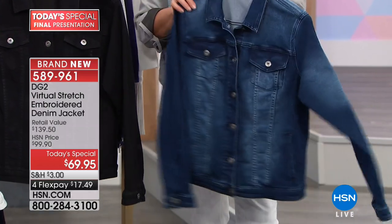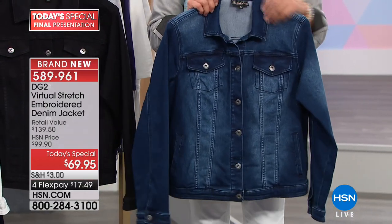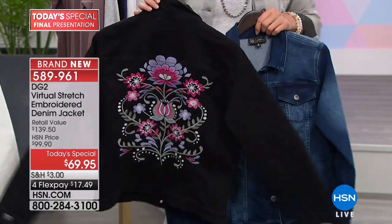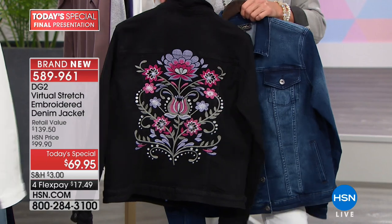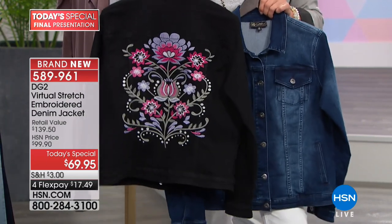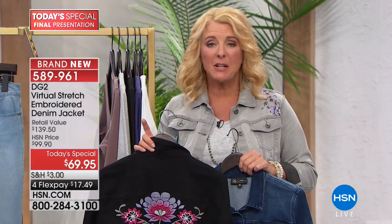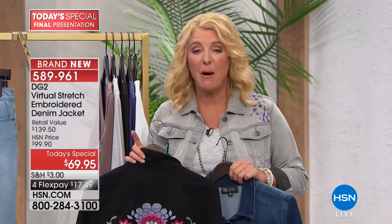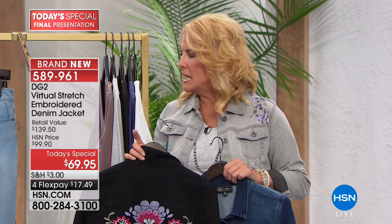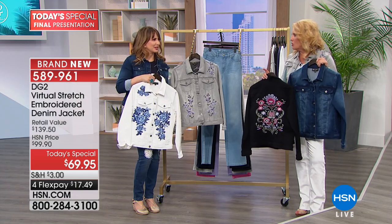Here at HSN we make it easier — on FlexPay all you're spending tonight is $17.49. If you're brand new and that jacket looks awesome, try it with FlexPay. If you don't like it, send it back for a refund. Virtually everything she has ever done in this fabrication has gone on to be a customer pick and has thousands upon thousands of five-star reviews — 13,000 five-star reviews on virtual stretch.